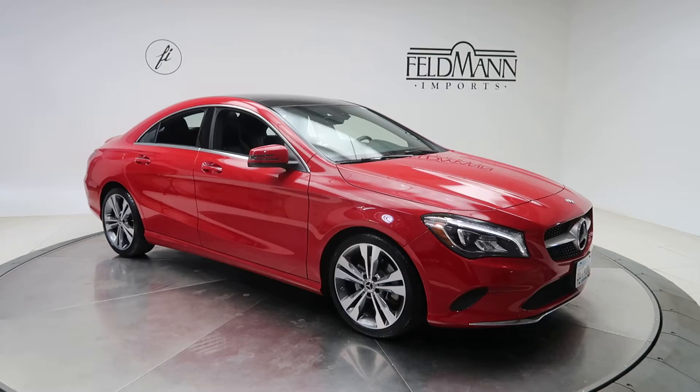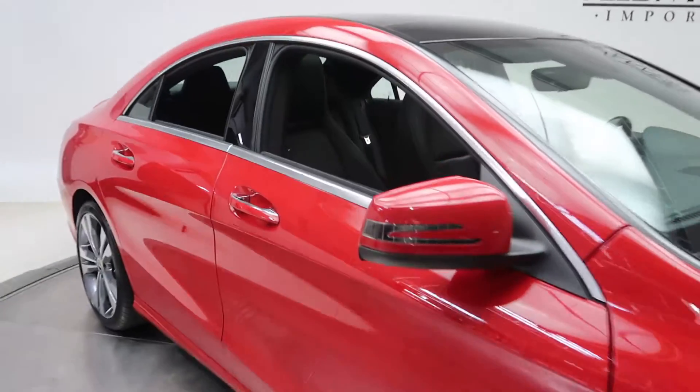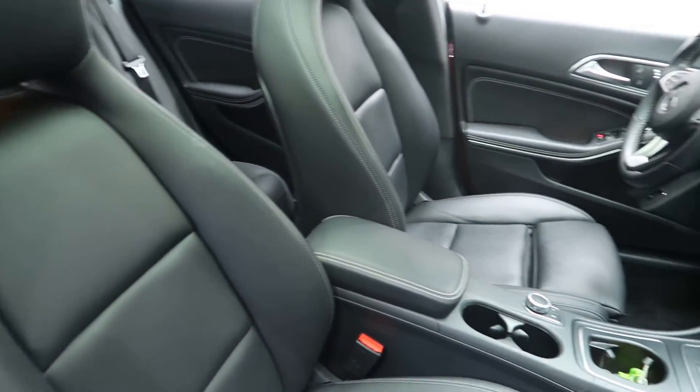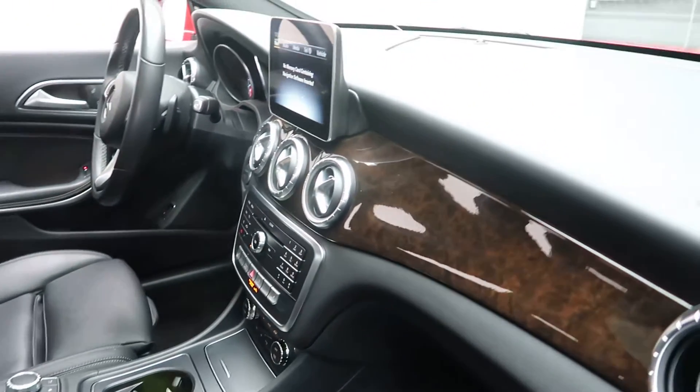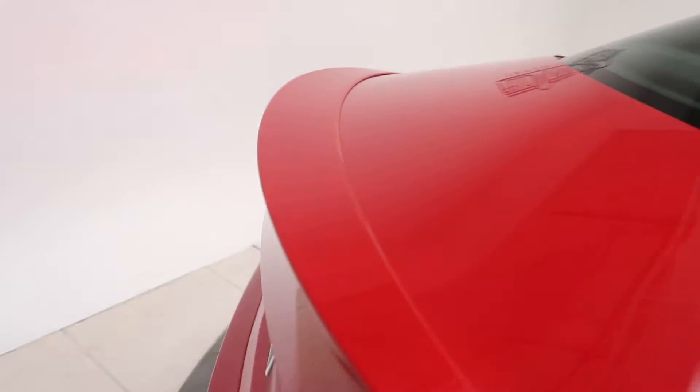This one has 18-inch 5-spoke alloy wheels. Black MB Tex interior with a Burl walnut wood trim. Panorama sunroof. Rear spoiler.